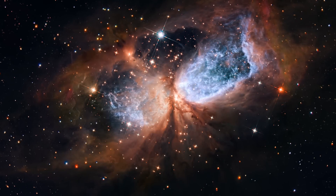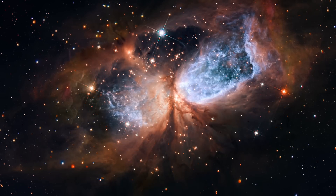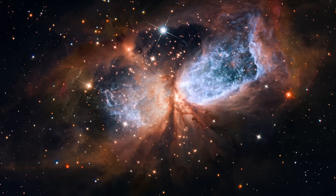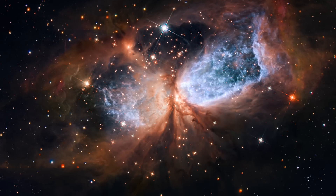Hubble's Wide Field Camera 3 has captured this image of a giant cloud of hydrogen gas illuminated by a bright young star. The image shows how violent the end stages of the star formation process can be, with the young object shaking up its stellar nursery.